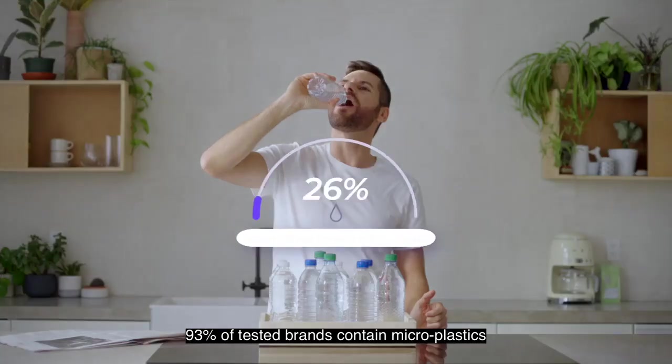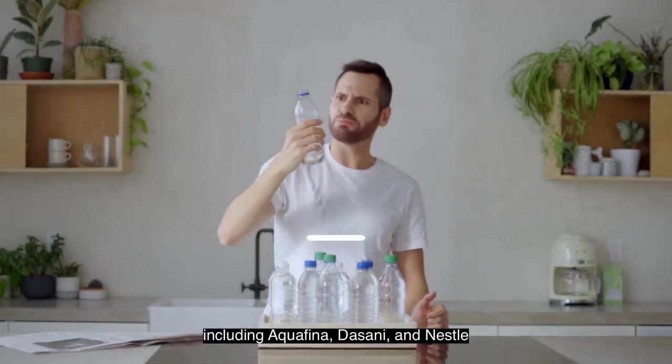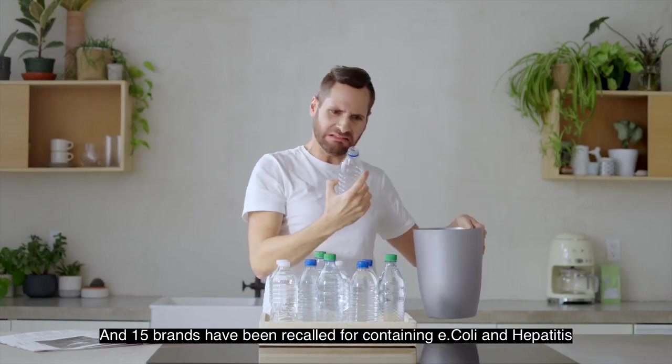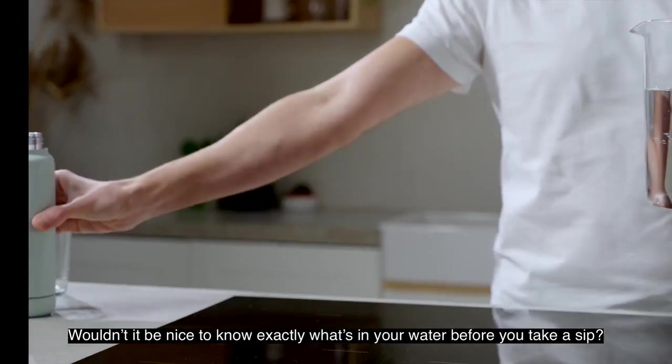Bottled water is no better. 93% of tested brands contain microplastics, including Aquafina, Dasani, and Nestle. And 15 brands have been recalled for containing E. coli and hepatitis. Wouldn't it be nice to know exactly what's in your water before you take a sip?